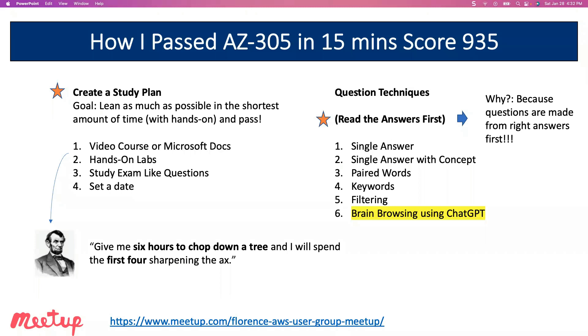I have a number of question techniques that I use when I take an exam. My first technique is I read the answer first. Why? Because questions are made from right answers, not from wrong answers. You have a concept, an architecture, a principle in mind when you write that question. So when you read the answers, you're trying to think of what is the concept, what is the principle, what is the architecture they have in mind. That's why you want to read those first. Then if you can't figure it out just from the answers, you'll read the last part of the question. I have five techniques: single answer, single answer with concept, paired words, keywords, and filtering. And then I'm going to talk about brain browsing with ChatGPT.